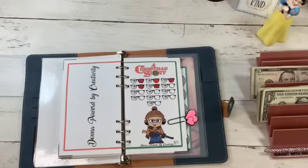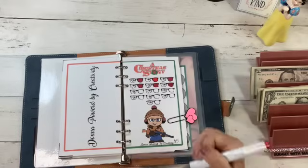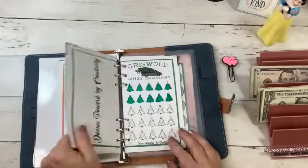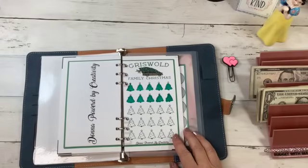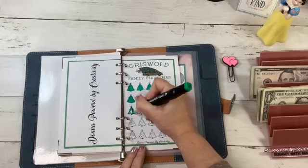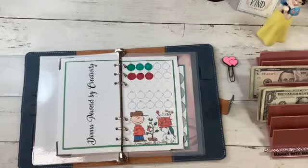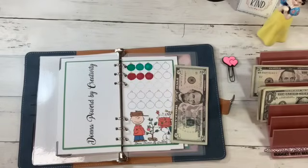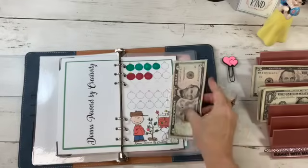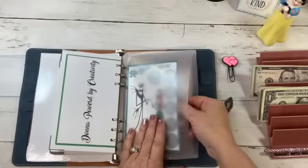We left off with Ralphie from A Christmas Story, and each one of these is five dollars, so we're just going to color in one. The Christmas trees are one dollar, so we'll color in one today. This is the Griswold Family Christmas. Charlie Brown is five dollars, so we'll put five dollars in and color in a green Christmas ornament. You can get all of these in Donna's shop — the digital downloads — and the scratch-offs are physical products.